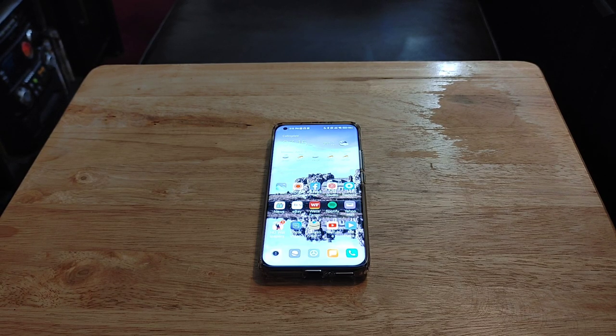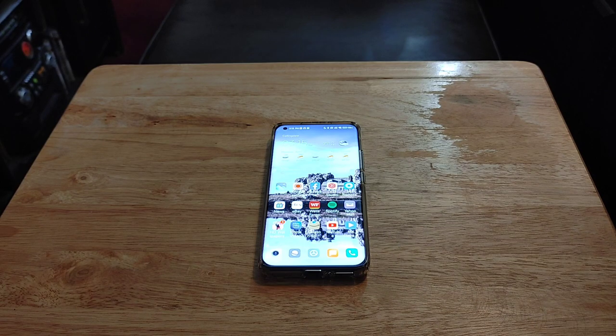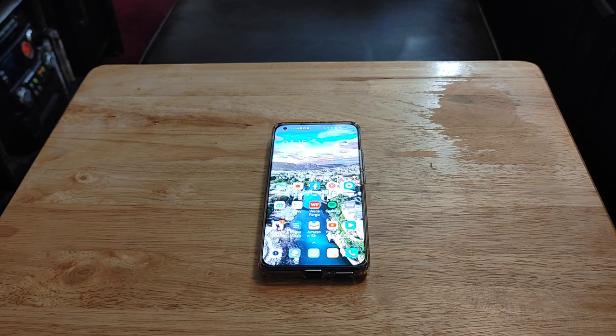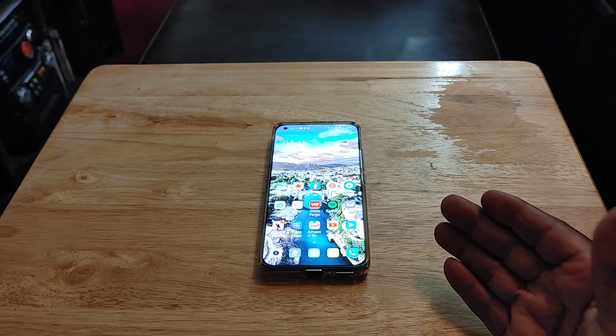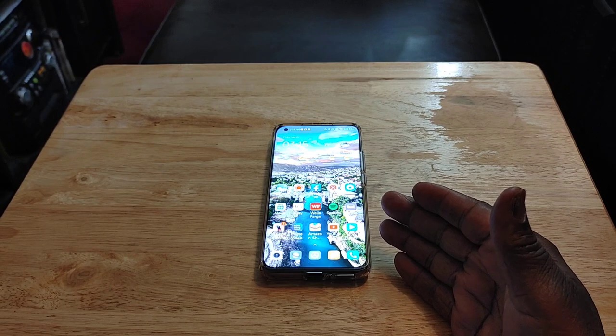Also, it's using MIUI, and this thing is packed with features and it's highly customizable. If you're the type of person who likes to change everything about your phone, you're going to be able to do it with this phone. It reminds me of what Samsung does with their One UI — packed with customization, packed with features. The variant I have came with 512 gigs of internal storage; the base model is 256, which I still think is good.